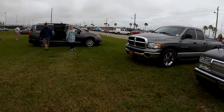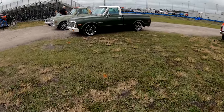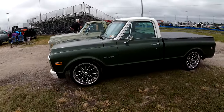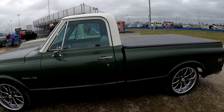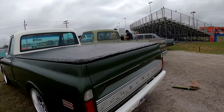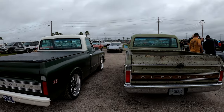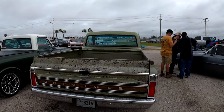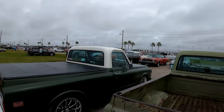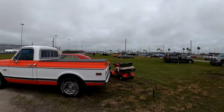That's where we're at — we'll go over here and look at these two square bodies, or these two C10s. Good looking truck. C10 trucks — there again, no numbers. They don't want to let you know how much they want for them.